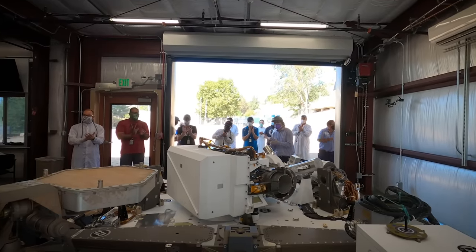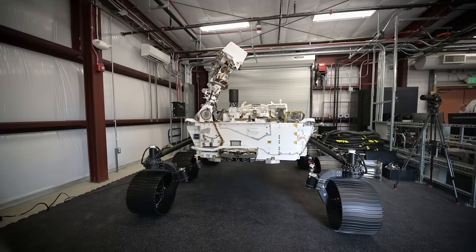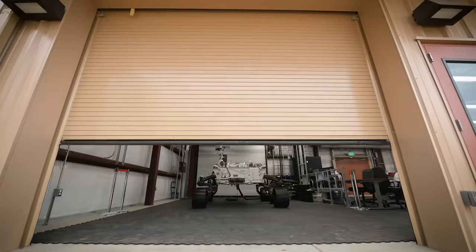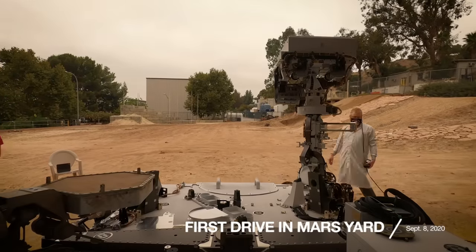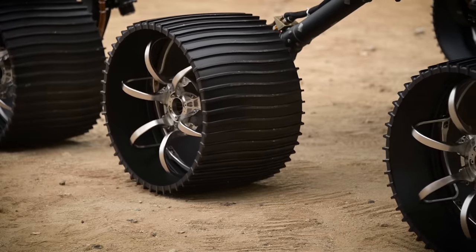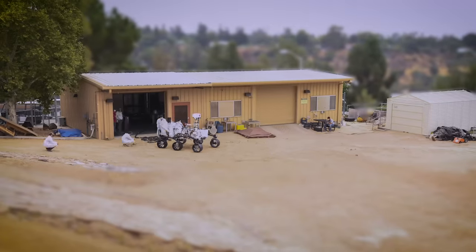I'm extremely proud of what the VSTB team has accomplished today. I'm really excited to see this VSTB out in the Mars Yard, where we can truly test mobility for the first time. Today is a great day for the testbed. It's the first time that we've driven Optimism out into the Mars Yard. We get to actually drive in the dirt, get this thing dirty, and do some mobility testing.